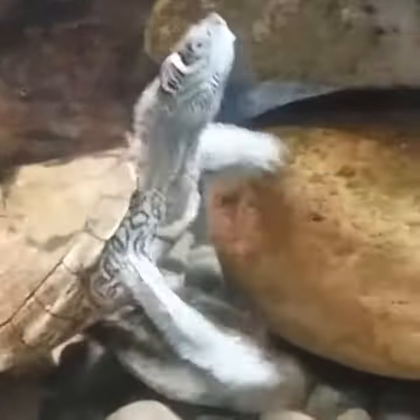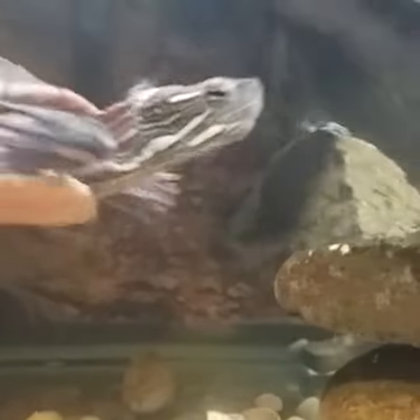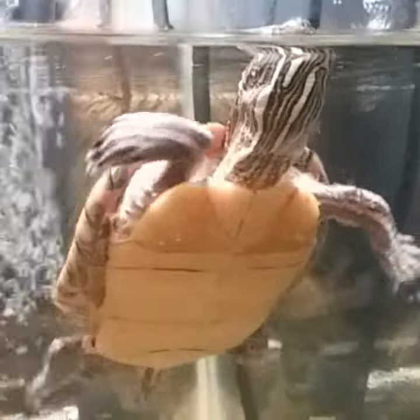What is going on, YouTube! Roy from Spoiled Fish coming at you with another video. Today I'm going to do a little update on the turtles I have here. Here's my eastern painted turtle.